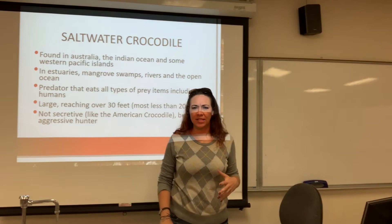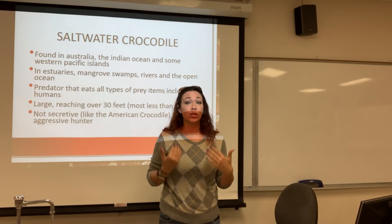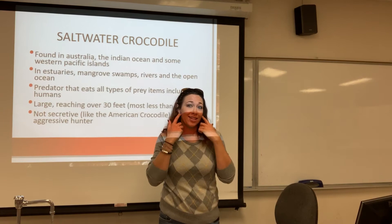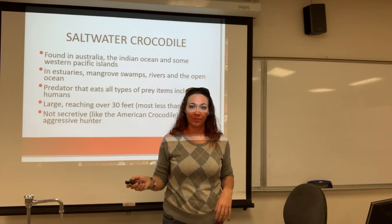Crocodiles also have what's called crocodile tears — and we talked about this in sea turtles as well. Most reptiles can do this, and even some birds. They have a specialized salt gland that allows them to drink seawater, filter out the fresh water they need, and cry out the salt. That's where the term 'crocodile tears' comes from — those salty tears. They're filtering out the salts and maintaining the fresh water they need.